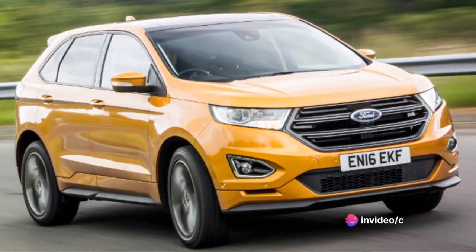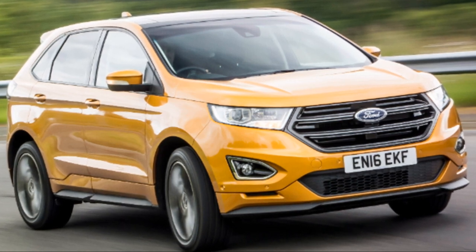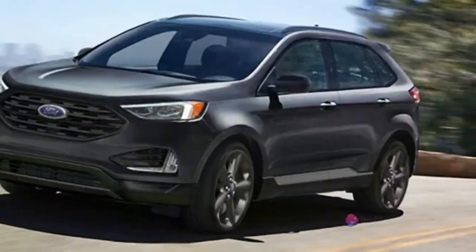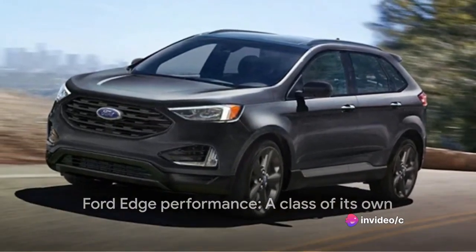Let's not forget its off-road capabilities. While it may not be a hardcore off-roader, it can handle light off-road situations with ease, thanks to its intelligent all-wheel drive system. In terms of performance, the Ford Edge definitely does not disappoint.